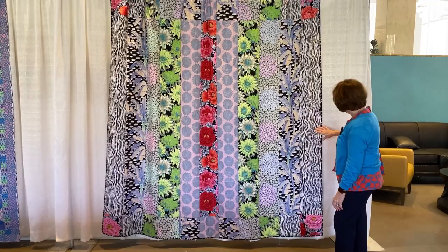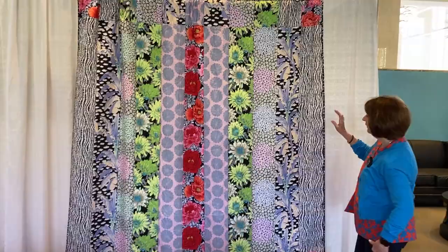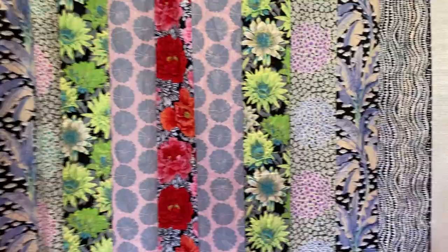This would be a fabulous drape. I mean of course it's a fabulous quilt — it's fabulous anything. You can do anything with it. I'm zooming in to see how gorgeous these colors are.